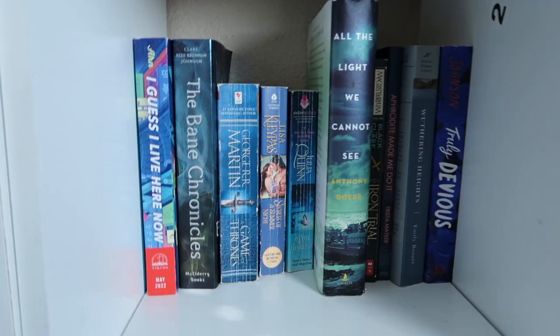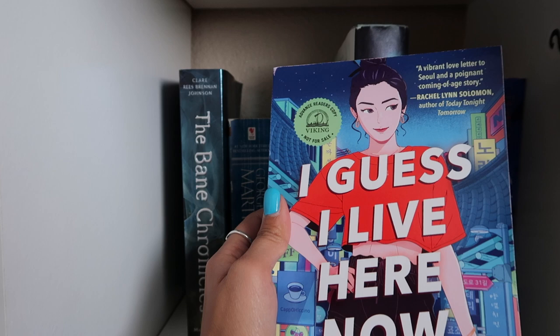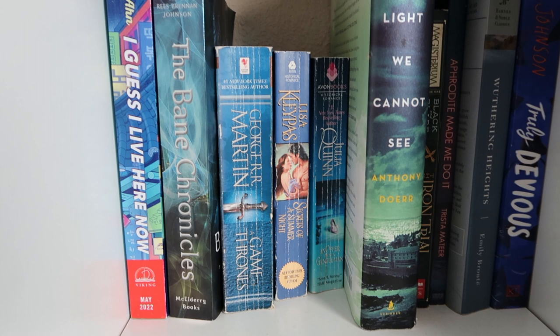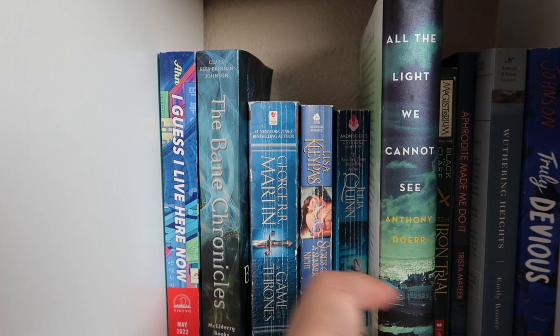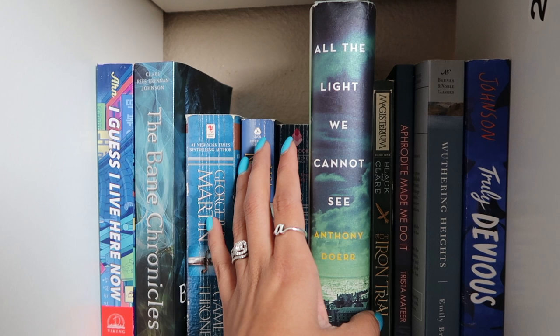On the blue shelf, there's an ARC I need to read soon — it's coming out in May, called I Guess I Live Here Now, a YA coming-of-age novel I want to read before it releases. The Bane Chronicles — I haven't read it, I'm apparently a fake Shadowhunter fan. A Game of Thrones. Some Lisa Kleypas and Julia Quinn historical romances. All the Light We Cannot See by Anthony Doerr — I've been seeing it a lot on TikTok even though it's an older book.